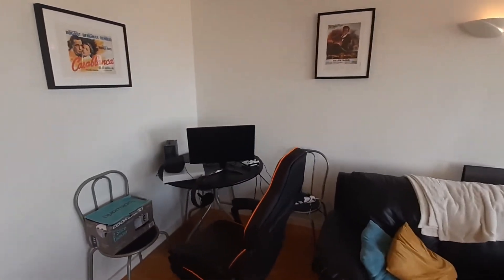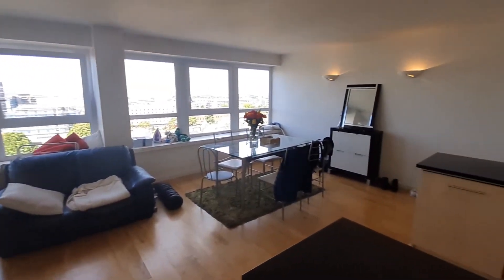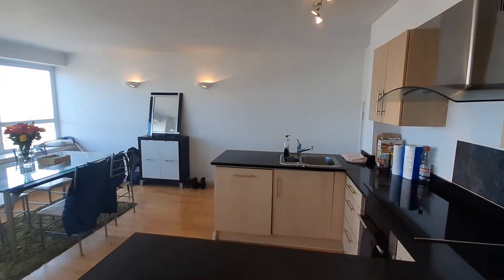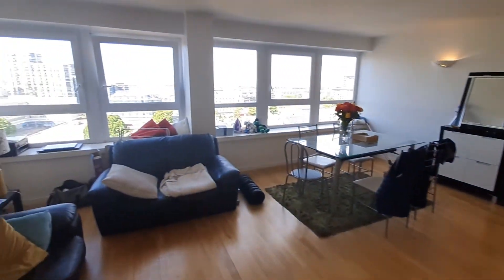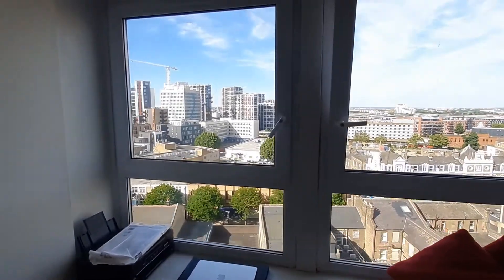There's plenty of space in your living room. You have a dining table that could fit six people, a lounge area with two comfortable sofas, and there's some extra space for your gaming or home office if you need one.